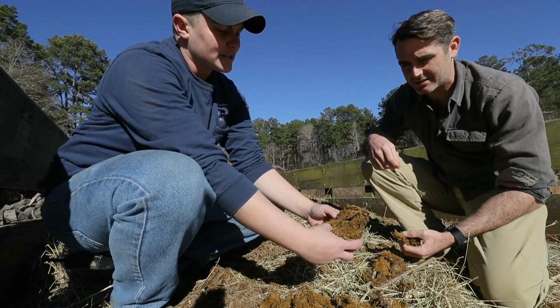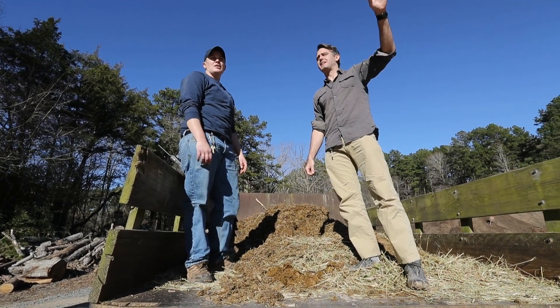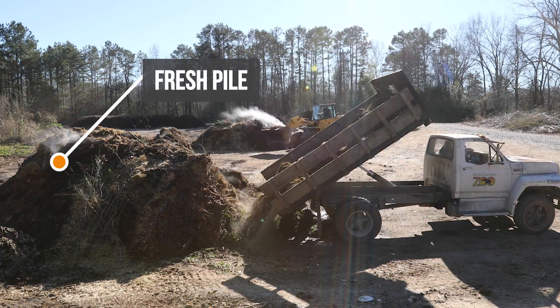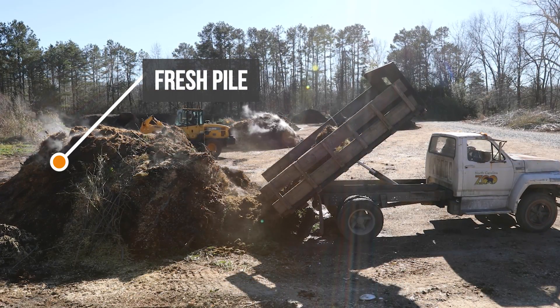They actually make an elephant dung tea — it does smell, but it's good for the lungs, very earthy. There's one pile that you're going to put it in to start. Yeah, the one that George is flipping over right now — that's typically the one where we dump all of our fresh stuff.